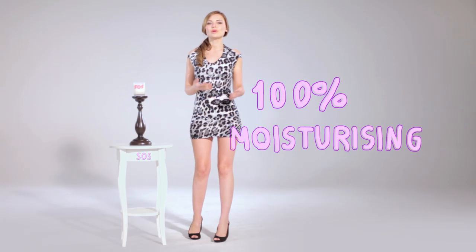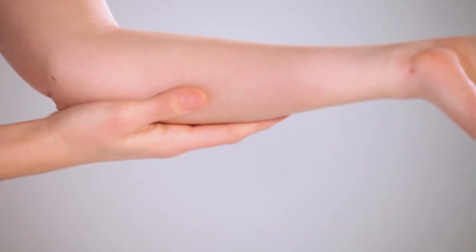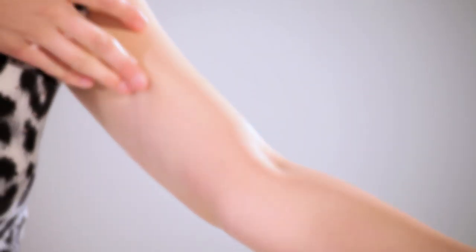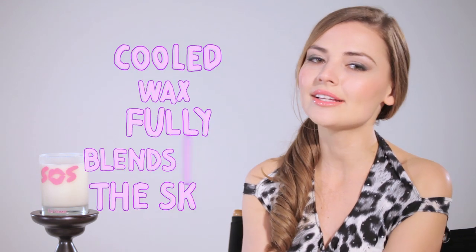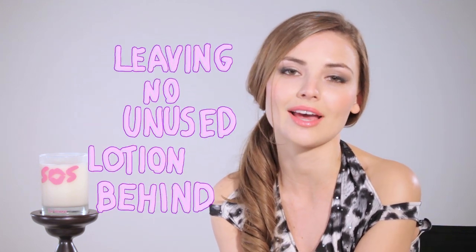SOS lotion moisturizes your skin, transforming dry and unpleasant skin into shiny, smooth, silky, and sexy skin. Unlike a lot of other lotions, this cool wax will blend and absorb easily into your skin, leaving no unused lotion behind.